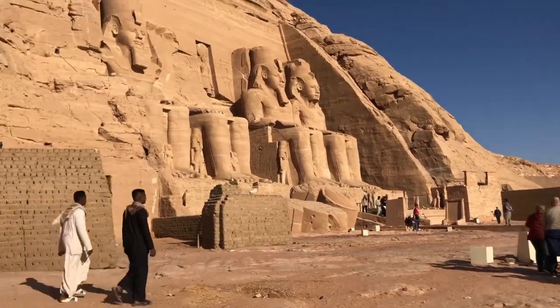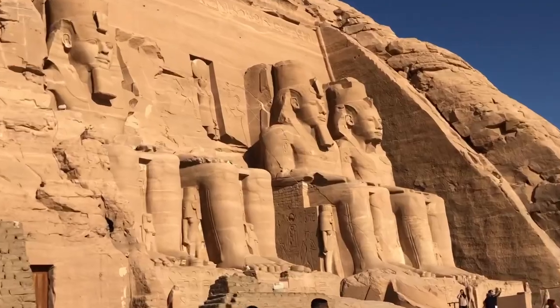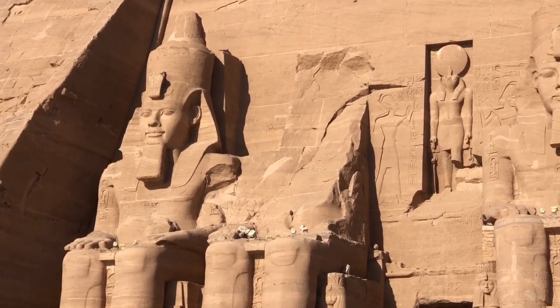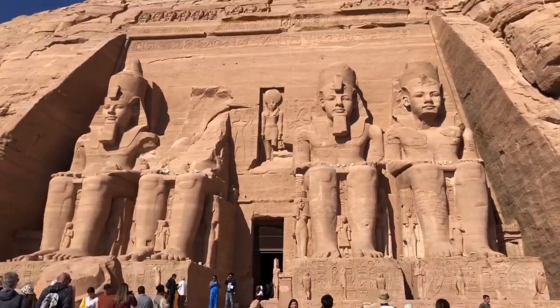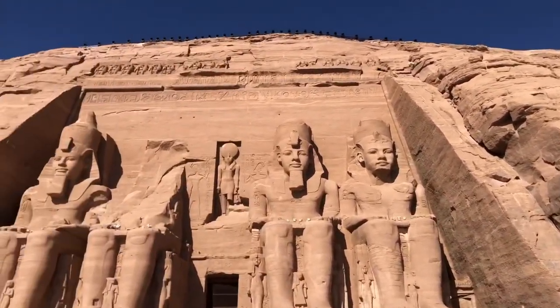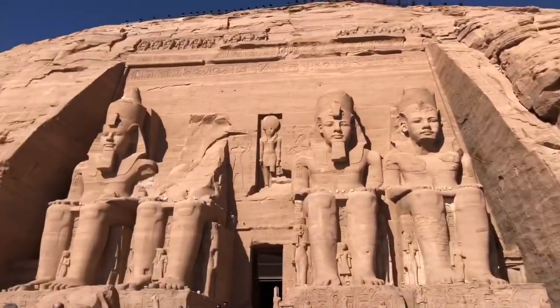Ladies and gentlemen, I present to you the staggering Temple at Abu Simbel. We are about as far south as we could possibly be in Egypt — only a few miles from the Sudanese border — and we've come all this way to marvel at this absolute masterpiece. Construction was ordered by one of the most celebrated leaders of Egypt of all time, Ramses II. You can see four copies — well, three and a half copies — of him on the front, after he won an incredibly important battle against the Hittites in 1274 BC. The Battle of Kadesh led him to build this 30-meter-tall, 35-meter-long structure — 100 feet by 115 feet — to commemorate the victory.